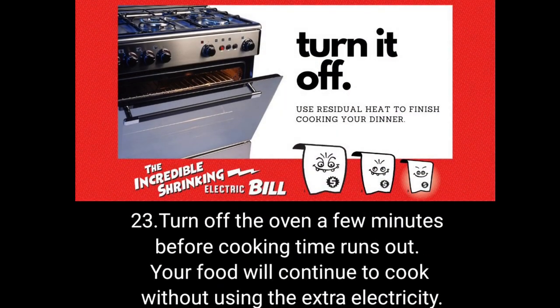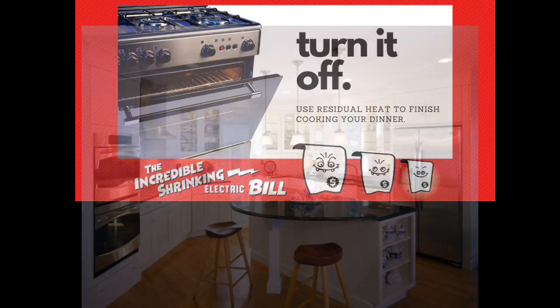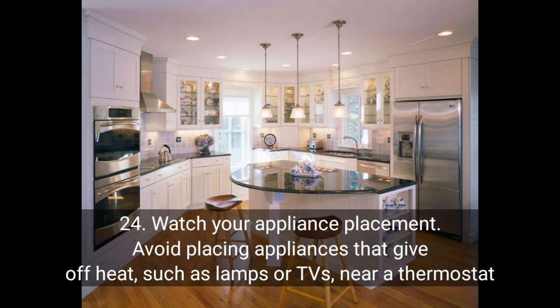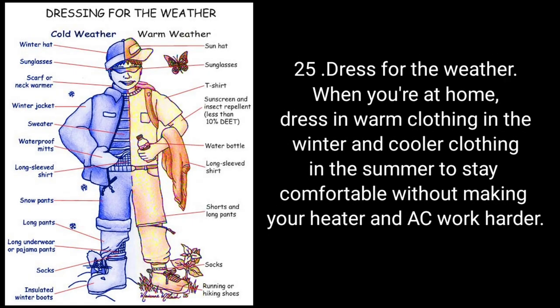Turn off the oven a few minutes before cooking time runs out — your food will continue to cook without using the extra electricity. Watch your appliance placement: avoid placing appliances that give off heat, such as lamps or TVs, near a thermostat. Dress for the weather when you are at home — dress in warm clothing in the winter and cooler clothing in the summer to stay comfortable without making your heater and AC work harder.